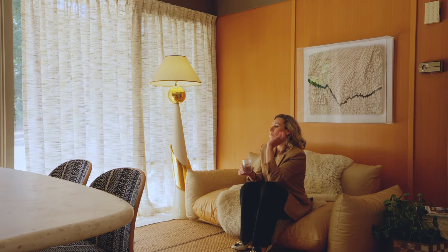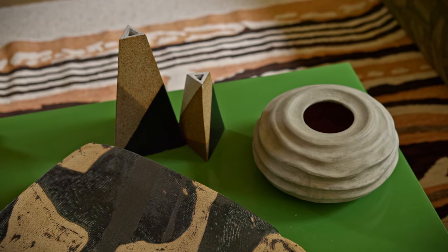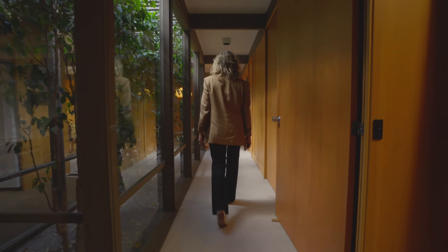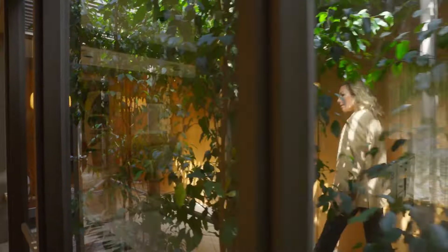All of the rooms — the sunken lounge, the kitchen, the dining, and the study — had a block-out lining previously. One of the major changes we made was removing that block-out, because the quality of light in this house is so beautiful.